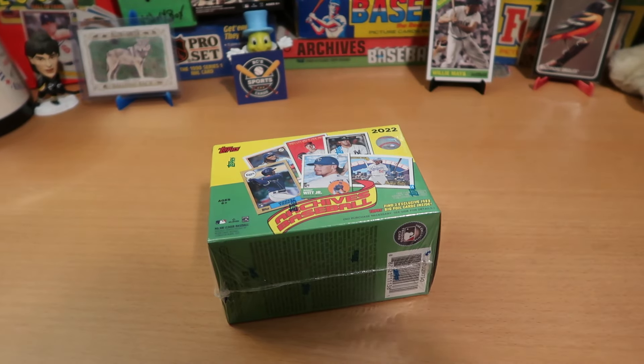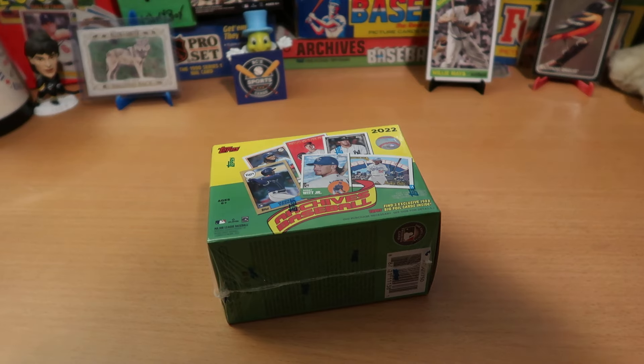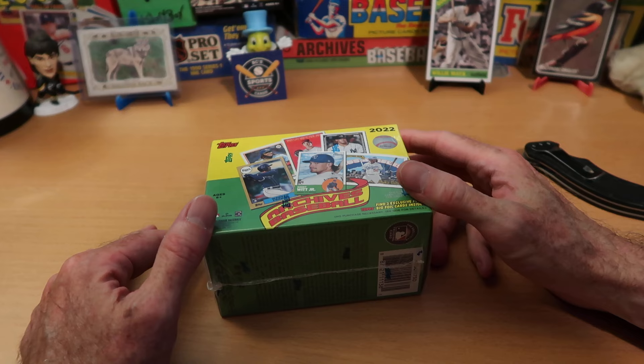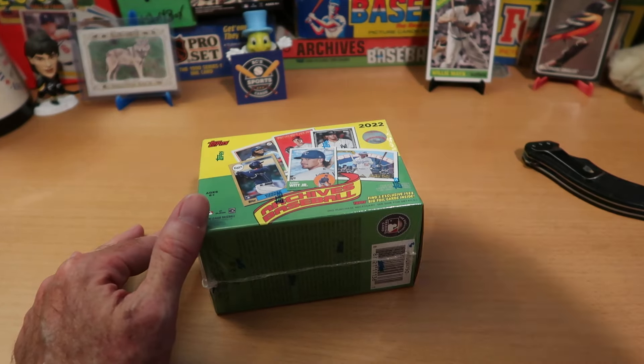Hey everybody, CW here — Card Wolf — because I'm always on the hunt for great cards. Today is Pack Battle Day. Average Joe and I go at it every Wednesday. A little late this Wednesday, and that is my fault entirely. Joe was ready this morning, and I have been completely backed up with stuff today.